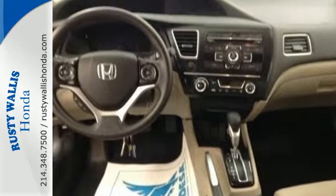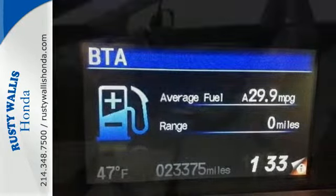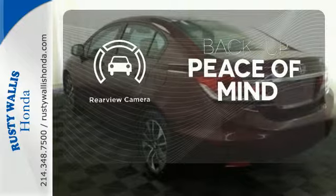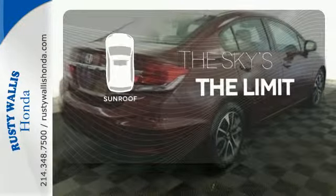It has many great features too, including a CD player, steering wheel audio controls, and even a handy backup camera. Select the perfect temperature with climate control. Hindsight is 20-20 with a backup camera. Get your daily Vitamin D by opening up the sunroof.